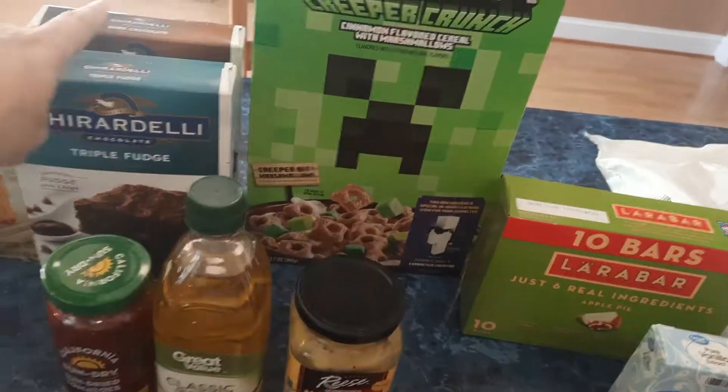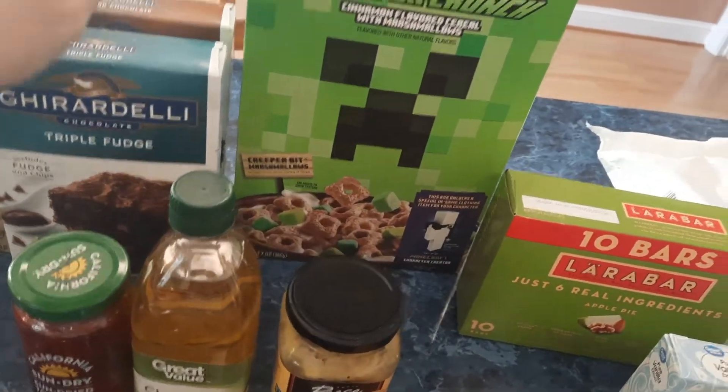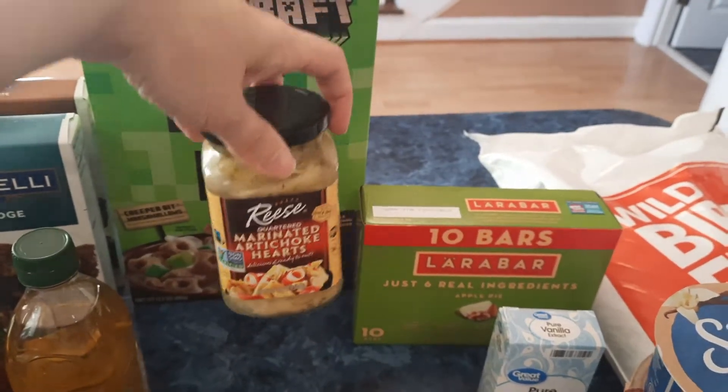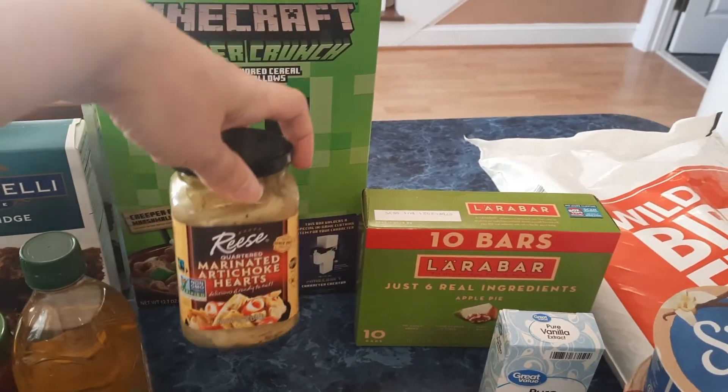One of the Ghirardelli brownie mixes is not vegan, but the one in the back is. So this one's for Jackson and the vegan one is for my husband and me. I also grabbed some marinated artichoke hearts.